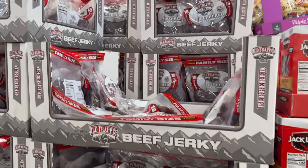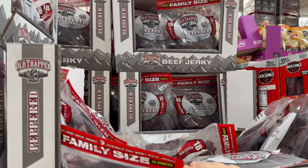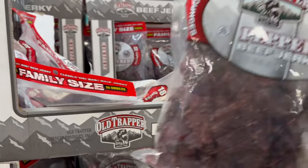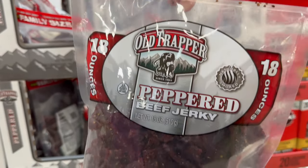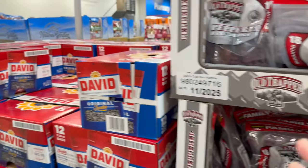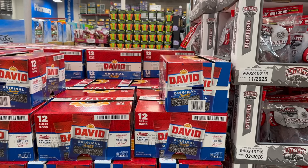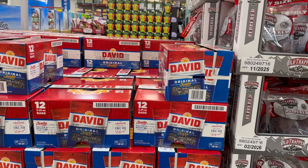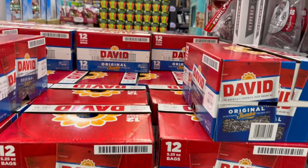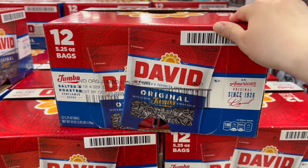Over here you've got Old Trapper's peppered jerky for $17.98 — an 18-ounce bag. Over here, for a limited time, you've got David's Sunflower Seeds — 12 packs of 5.25-ounce bags each for $13.48.